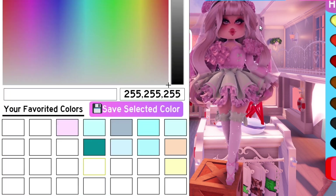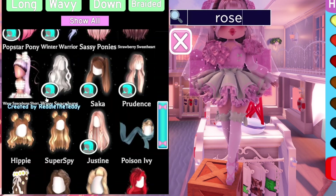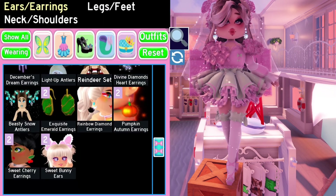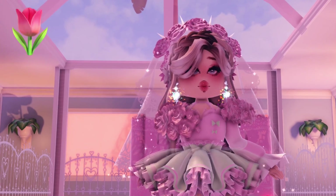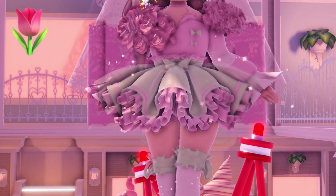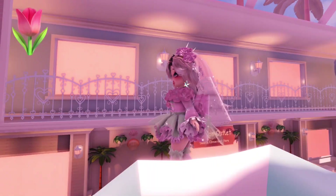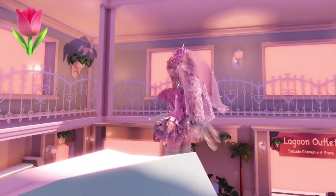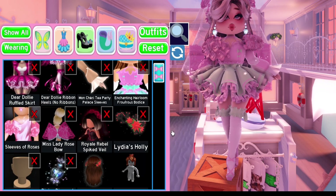I love using roses in the outfit. Here is how the outfit turned out — super cute and it matches the emoji really well. Here are all the items used.